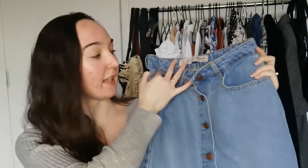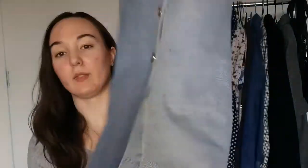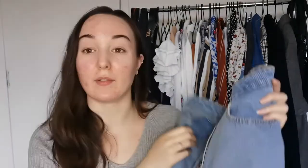For the fourth item, sticking with the denim trend, is this long line denim skirt with a split at the bottom. It has some pockets on the back. I'm not sure if I've just not worn this because it's not warm enough, although I could probably get away with it now. I just haven't reached for this at all recently.